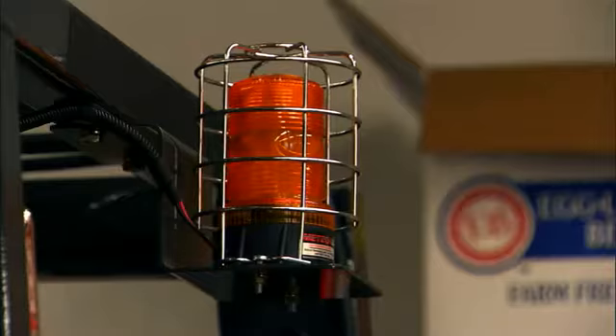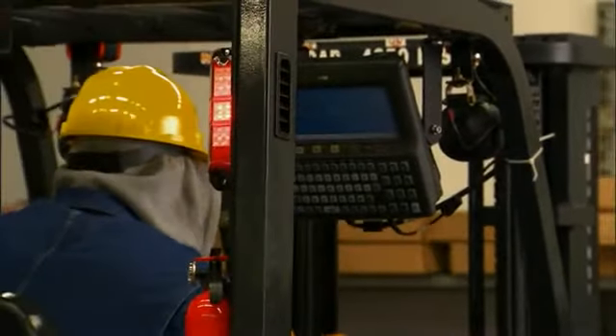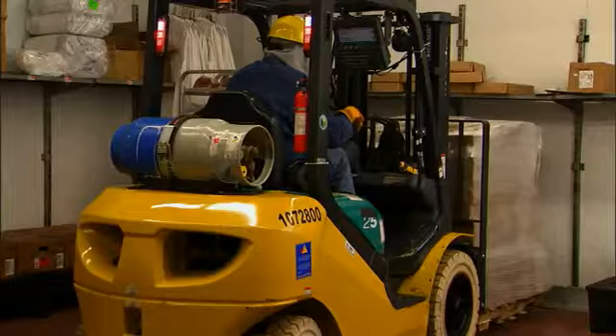Motorola builds mobile computers to meet the challenges and environments of a wide range of enterprises. One of the harshest enterprise environments is inside the warehouse of a food manufacturer or distributor. Forklift operators can spend hour after hour in cold storage, rotating stock into or out of inventory.